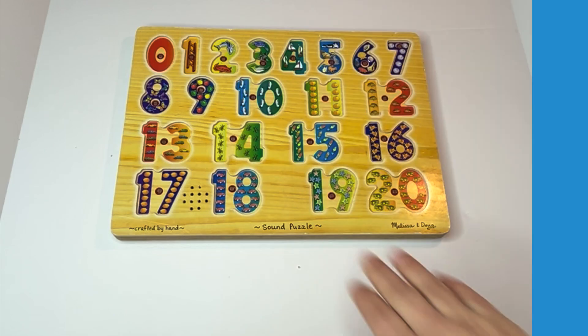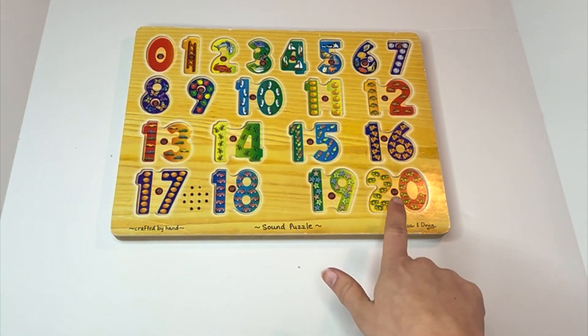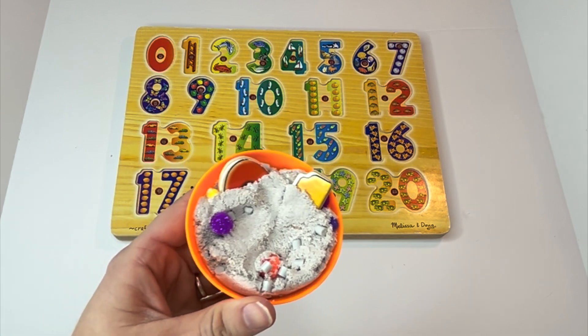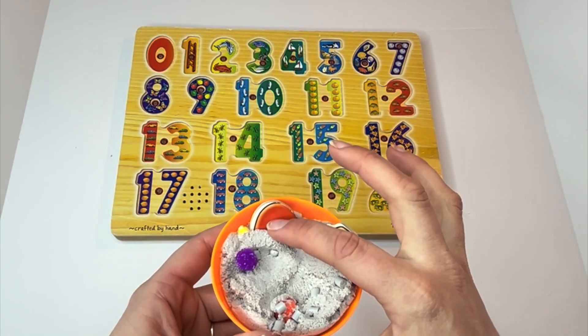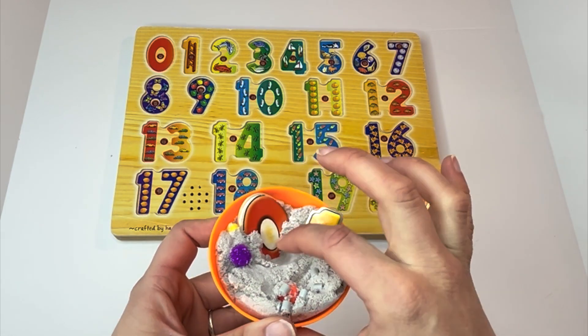Hi learners! Look what we have here today. We have numbers from zero all the way to 20. And my number pieces, they got stuck in the sand. I was hoping you would help me unbury them and match them to their number and help me count it out. Let's see what number we find first.